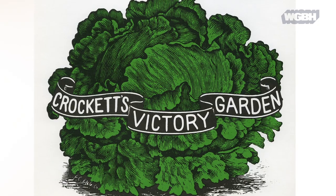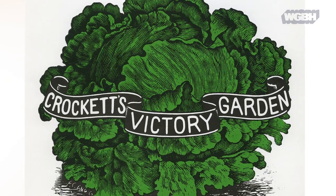Imagine it's 1975, your bell bottoms are deep in the weeds and you're wondering where your beautiful harvest is going to come from. Enter the Victory Garden, a show from WGBH that taught viewers how to garden like no seed catalog could.